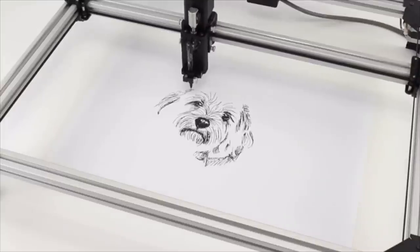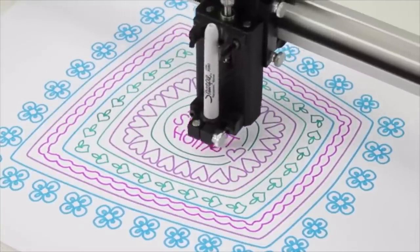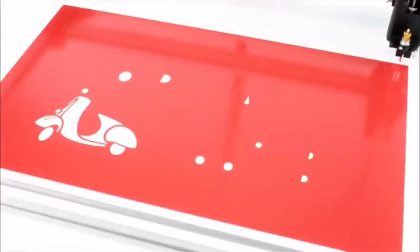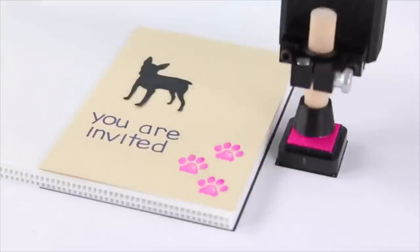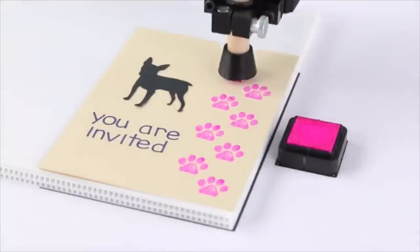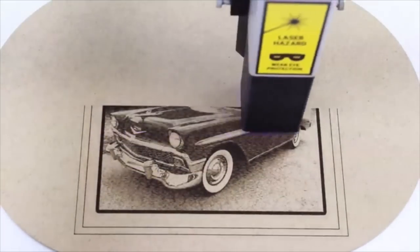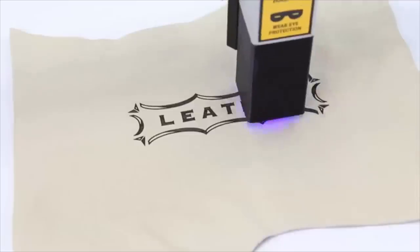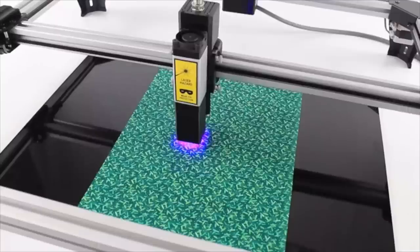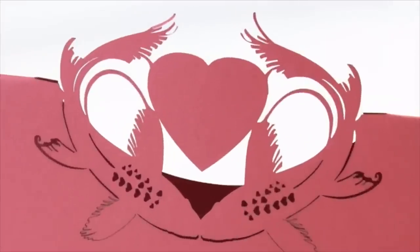Tooli can draw — insert your favorite pencil or marker and create intricate drawings with ease. Tooli can cut — the included knife allows you to quickly make decals and signs, just like professionals. Tooli can stamp — a fun, unique feature with automatic re-inking. Tooli can laser engrave — intricate graphics and photos are accurately engraved on materials such as wood and leather. Tooli can laser cut — the powerful 2.5-watt laser burns through a variety of materials, including card and fabric.